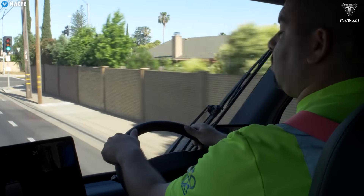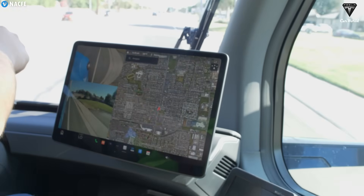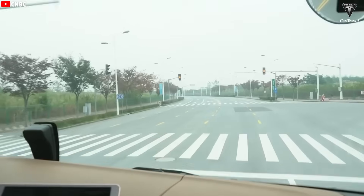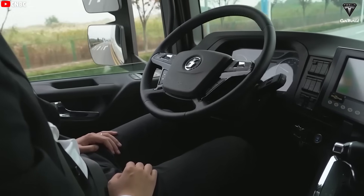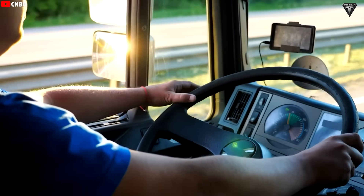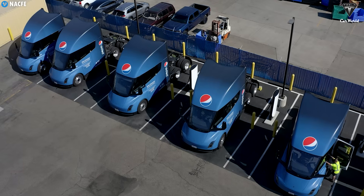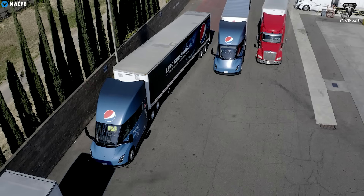The key term here is supervised. The driver will still be in the cabin monitoring the system, but won't need to keep their hands on the wheel for most of the journey. Tesla's advanced sensor suite and AI processing enable the Semi to interpret massive amounts of real-time data, letting it safely handle everything from busy interstates to tight loading docks. Still, it's impossible to ignore the challenges. Rolling out FSD in an 80,000-pound truck is bound to raise eyebrows — not just from regulators, but from the public and driver unions as well.